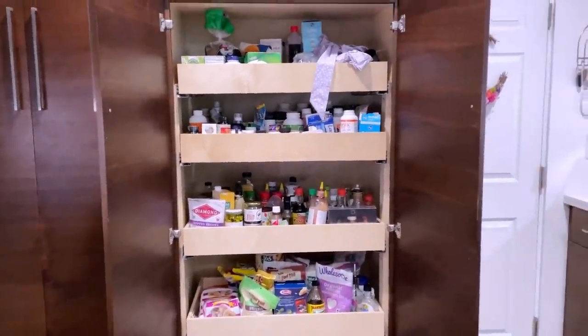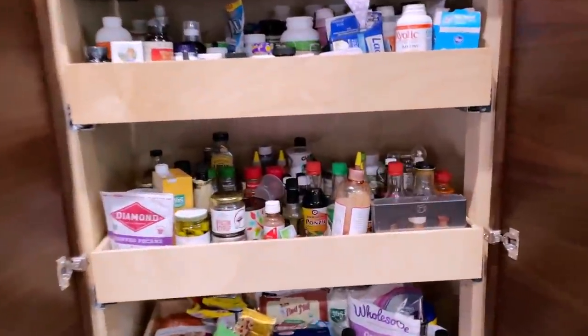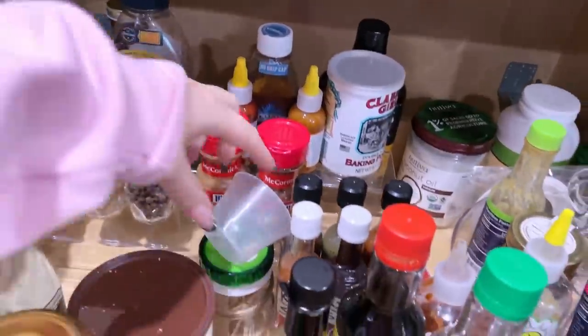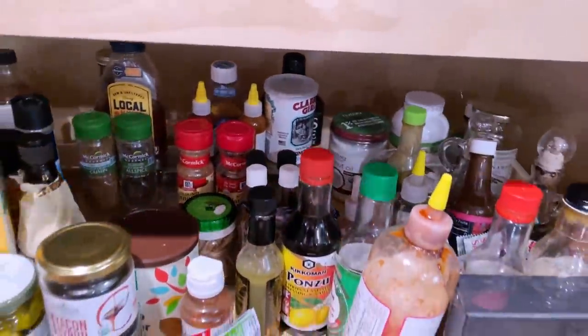We're going to do it to the pantry. I'm going to show you guys how messy this pantry is. It's gone bad. So here's the pantry. We did have it organized at one point, like with these little racks and stuff, but it just got so messy. Things weren't put back where they belong.